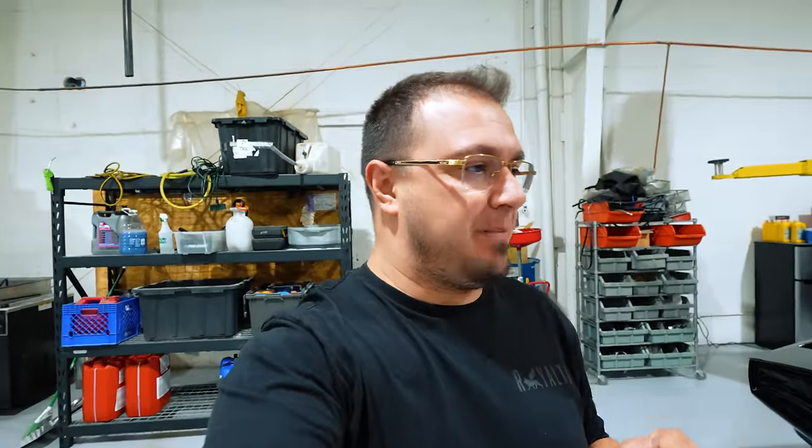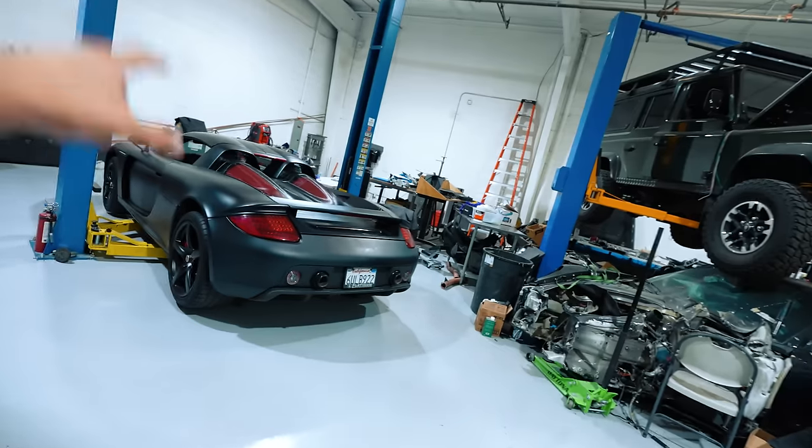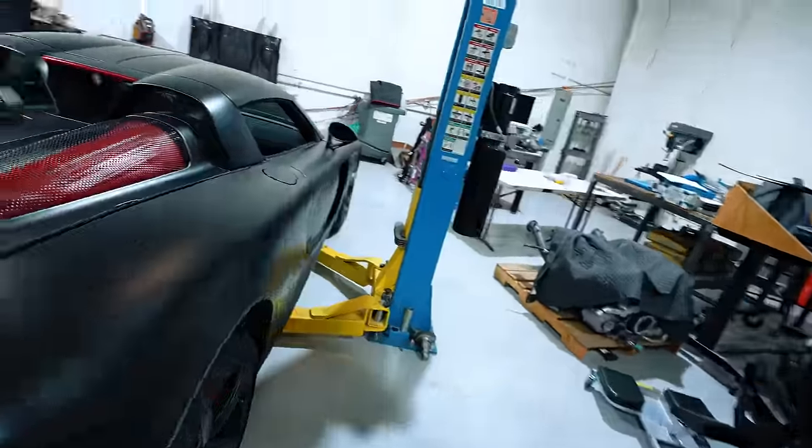It's been about a week since we bought the CGT and I want to get it up on the lift because I feel like we're going to find a whole bunch of problems on the car. Andy's got this thing up on the lift. We bought the CGT at the gas pump — I've never done that before.